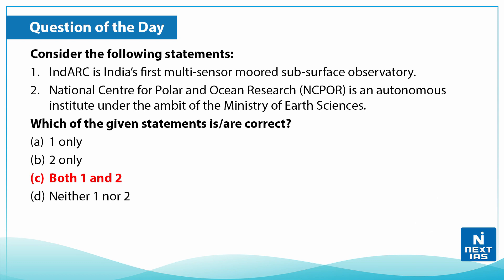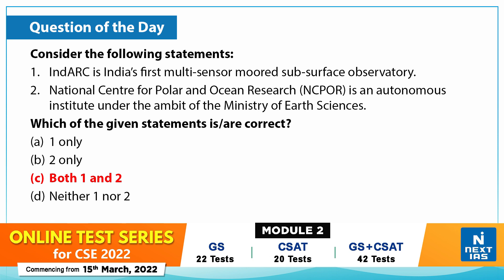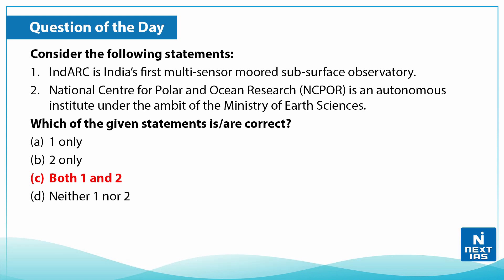The correct answer is C — both Statement 1 and Statement 2 are correct. That's a wrap for today's edition of Topic of the Day. For regular updates, follow us on our social media handles, and for more such videos, do stay tuned to the Next IAS YouTube channel.